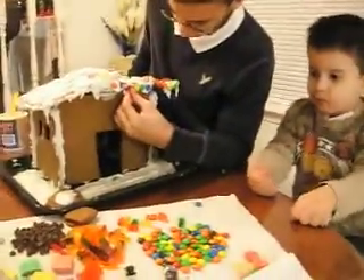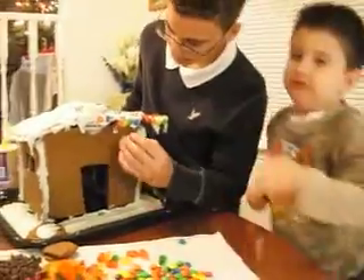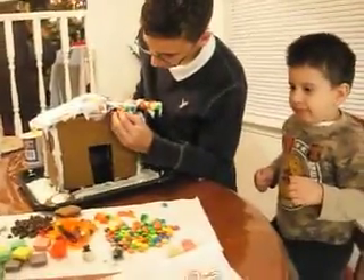So how are we doing on our house decorating? Mommy, those ones are for the house. Go ahead and put them on the house.